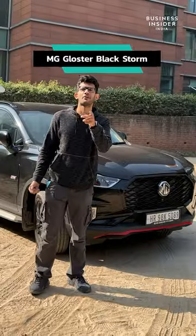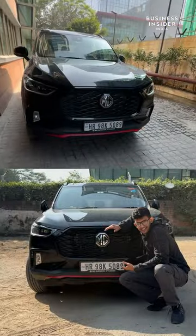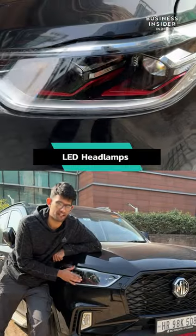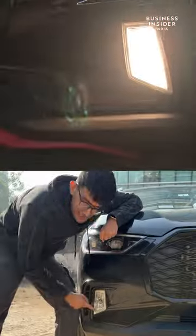This is the MG Gloster and we are checking it out right now. Big car means big dimensions, and boy it has some. Starting with the big grille up front along with the massive MG logo. Alongside these you get beautiful projector headlamps which have a massive throw to them. If you look closely you can see red accents inside the lamp. Completing the profile of this SUV are these fog lamps.